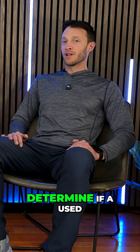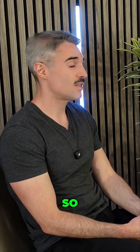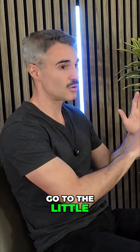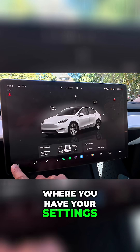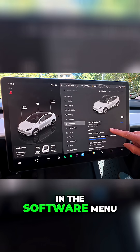How would a viewer determine if a used Model Y has hardware 4? The way you can find this is if you are in your Tesla and you go to the little car icon on the bottom where you have your settings, and you scroll down on that pane all the way to the software menu.